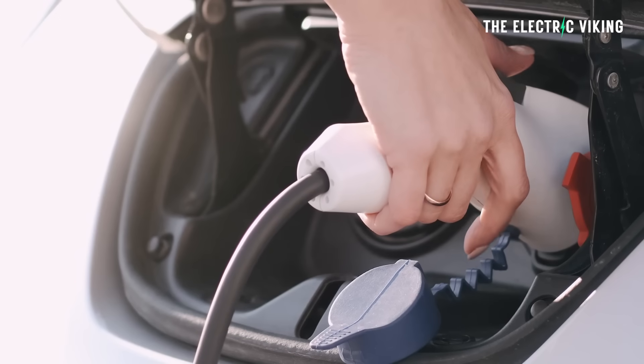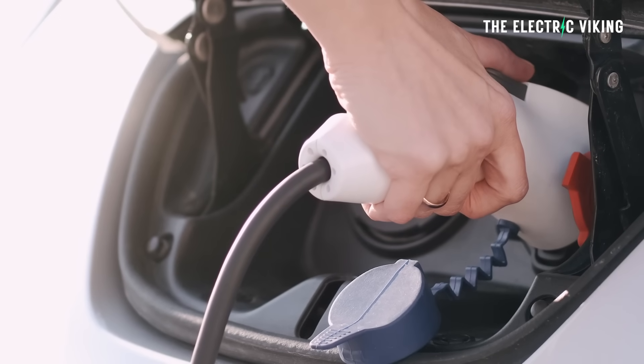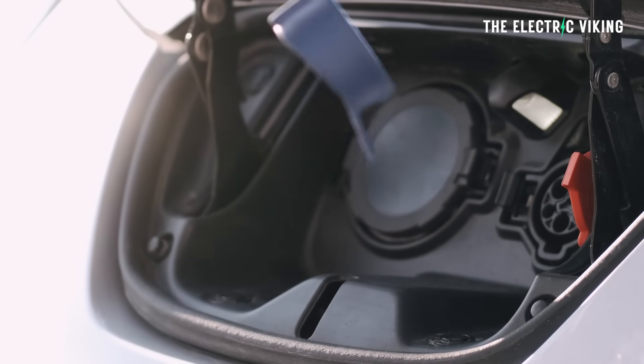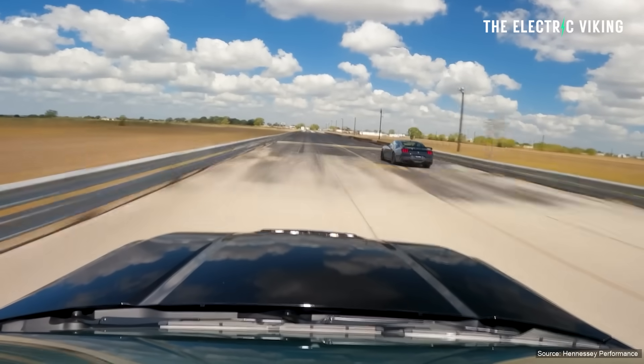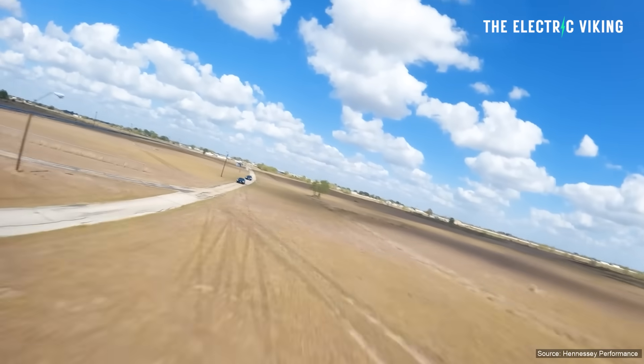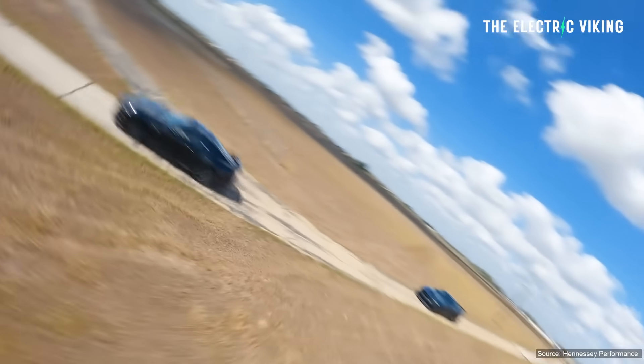And then I suddenly realized that internal combustion sucks in comparison to electric motors — it's just slow. Nothing's changing. Case in point: the new Mustang GT is slower than the old Mustang GT. That's ridiculous. How can that be possible?